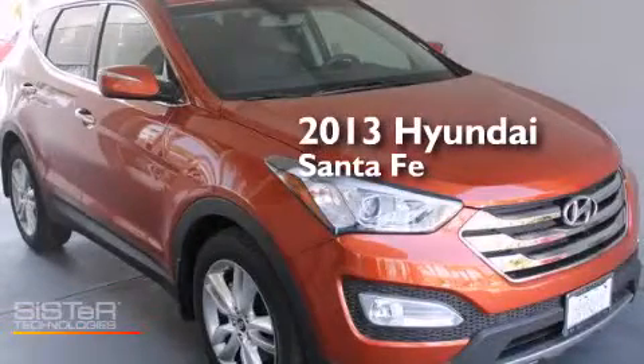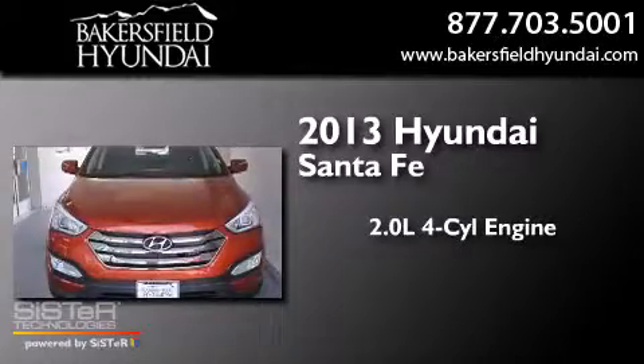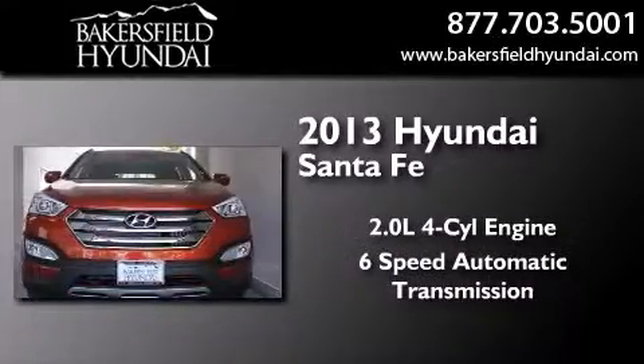This is a brand-new 2013 Hyundai Santa Fe. It features a 2.0-liter four-cylinder engine, a six-speed automatic transmission, and all-wheel drive.